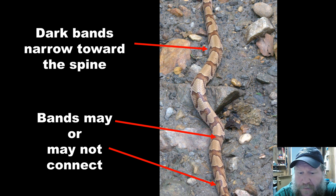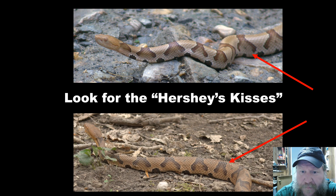From the top, the pattern may even resemble an hourglass or a saddlebag. From the side, I always tell people to look for the Hershey kisses. These dark bands, as they widen towards the belly and narrow at the top, do look kind of like a Hershey kiss, no matter how dark or light the snake may be.